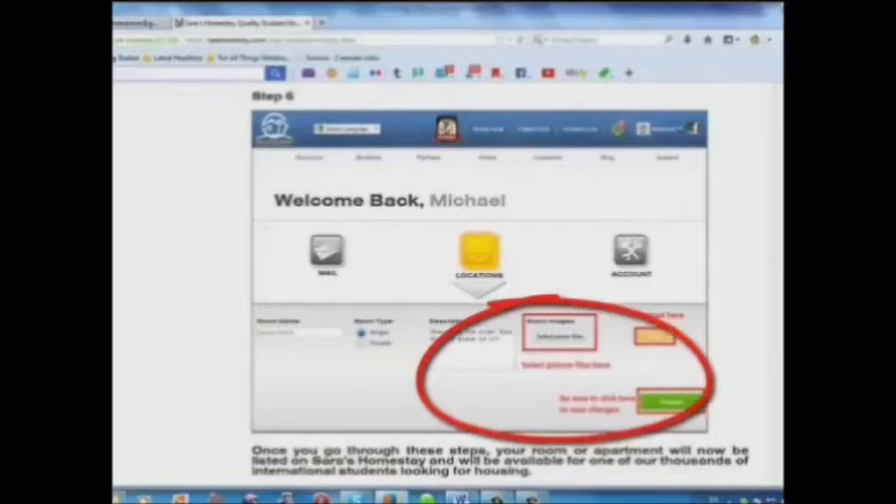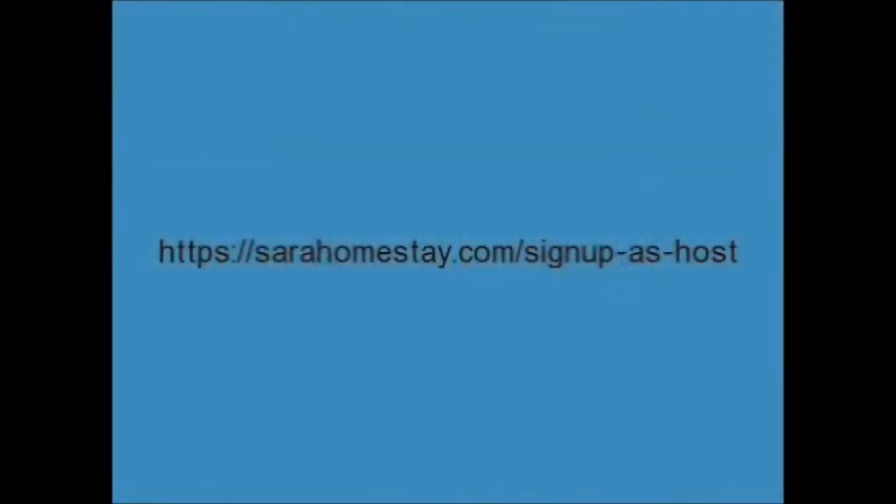Step 6: Select your picture files and upload here. List your place today for free. SarahHomestay.com/signup-as-host.